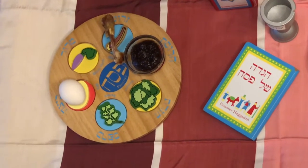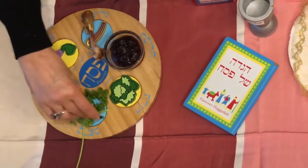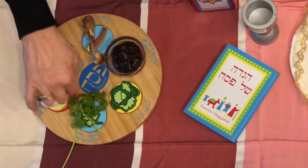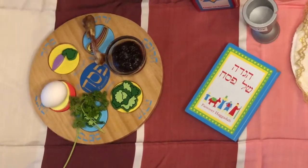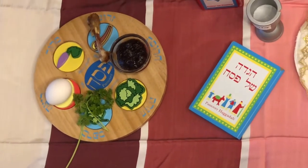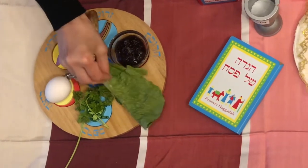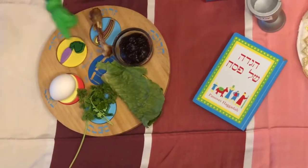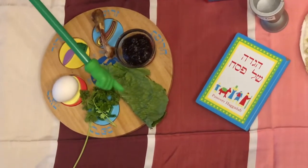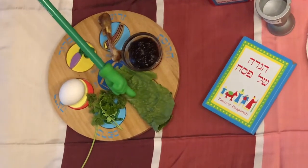What is this? Parsley — and parsley makes us think of spring, and that is when we have Pesach, in the spring. We also have lettuce. It's bitter and it reminds us of the bitter times that the Jewish people had when they were slaves in Egypt.